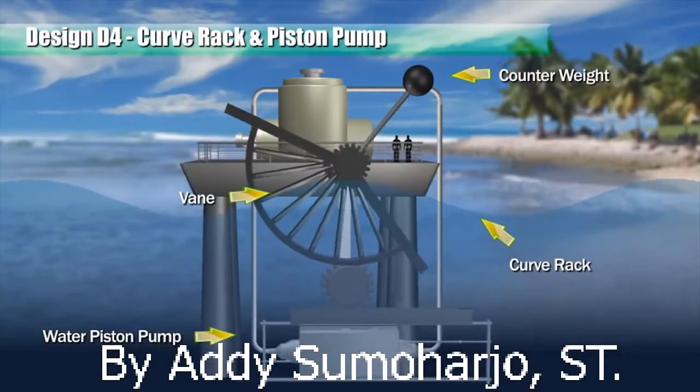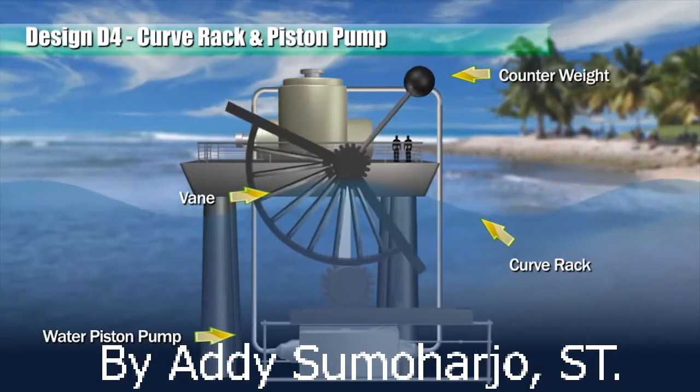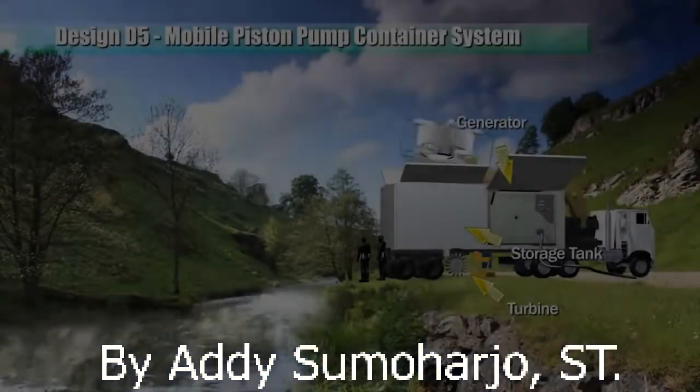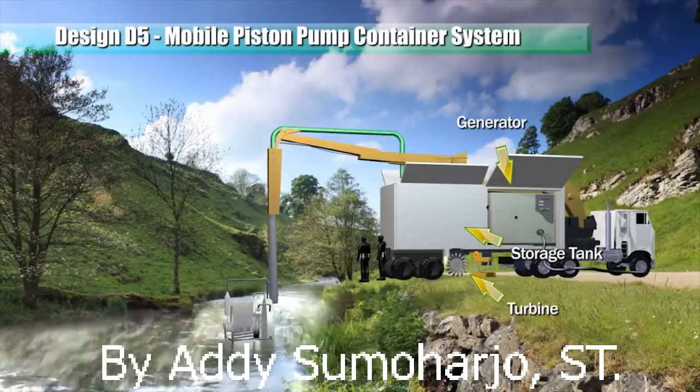When water currents flow through the face of the pendulum member, a lifting force is generated and the pendulum member swings and oscillates. This rotary wheel and piston pumps assembly is suspended from a boom on a mobile trailer.